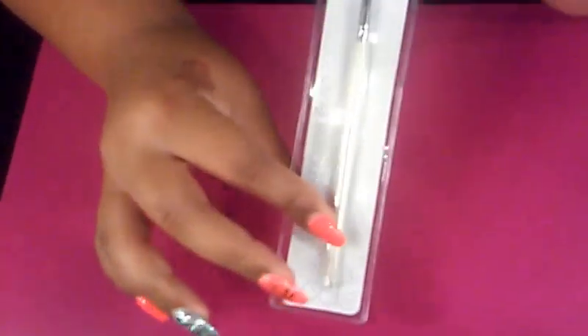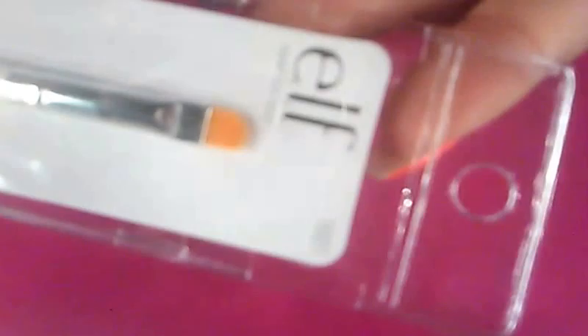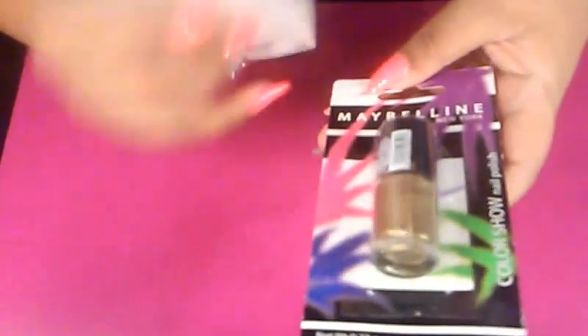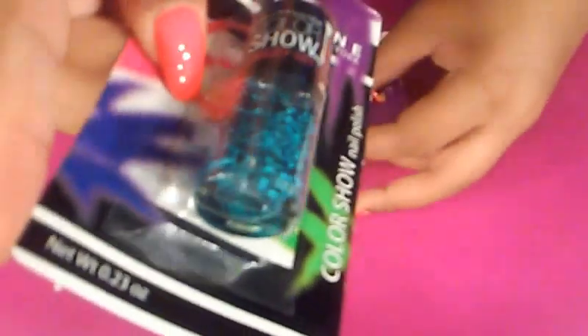I picked up this e.l.f. concealer brush, but I'm going to use it for gel. I've heard a lot of people talk about how good it works with gel and I've never tried it that way, so I just got it to test it out. Moving on to the nail polish — I'm going to start with these two Maybelline Color Workshop polishes. This one is in Alluring Rose, which is holographic, and then I got this one in Blue Beats, which is a pretty chunky glitter with blue and black, plus the holographic gold. I was excited to find these two.